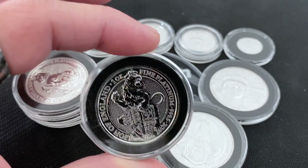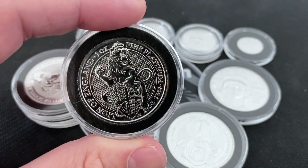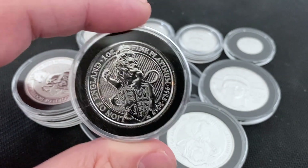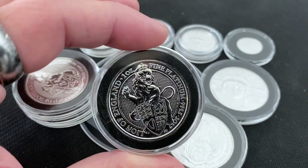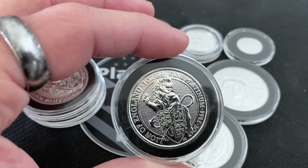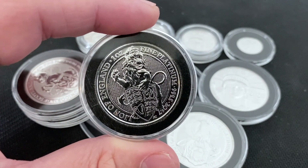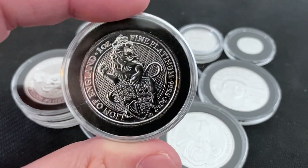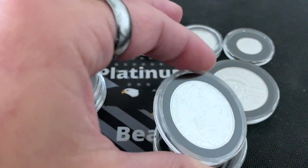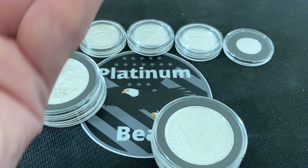If silver was minted at the numbers platinum is, people would go nuts — no one would be able to get the coins and they'd pay way over spot. But because silver eagles, silver maples, things like that are minted by the millions, they're easy to come by. Platinum, no matter what coin you get, is going to be a fairly low mintage. Take for instance the platinum eagle.